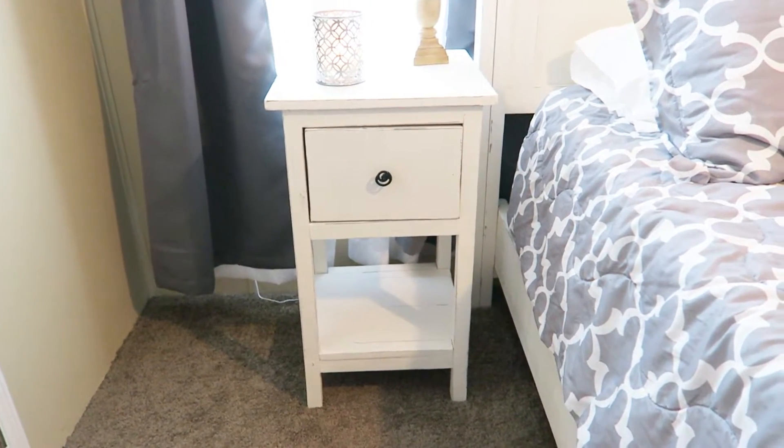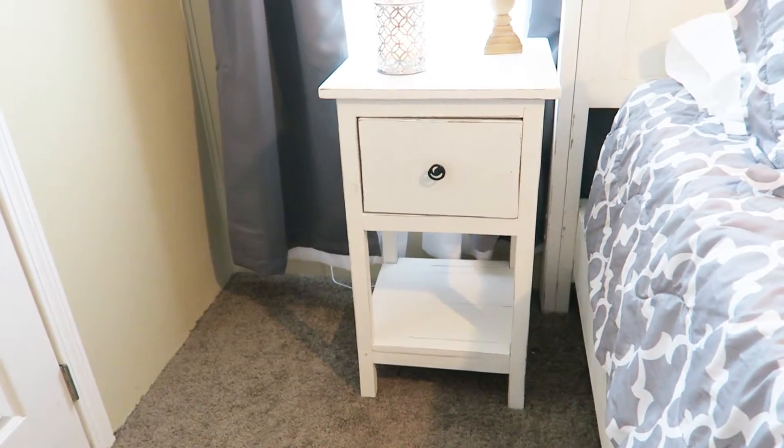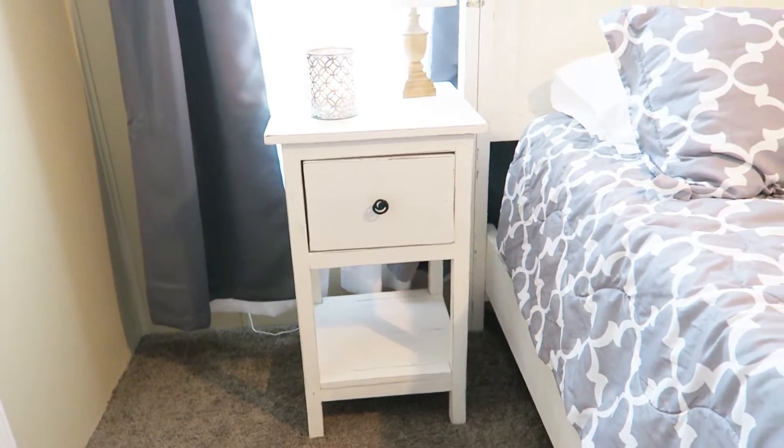The nightstand came from Jordan Woodworking — or woodworks.com, I will leave a link in the description below. They build all kinds of furniture: tables, TV stands, beds, nightstands, coffee tables, end tables — there's a number of things. He has endless pictures on his website, so I will be sure to link that down below.